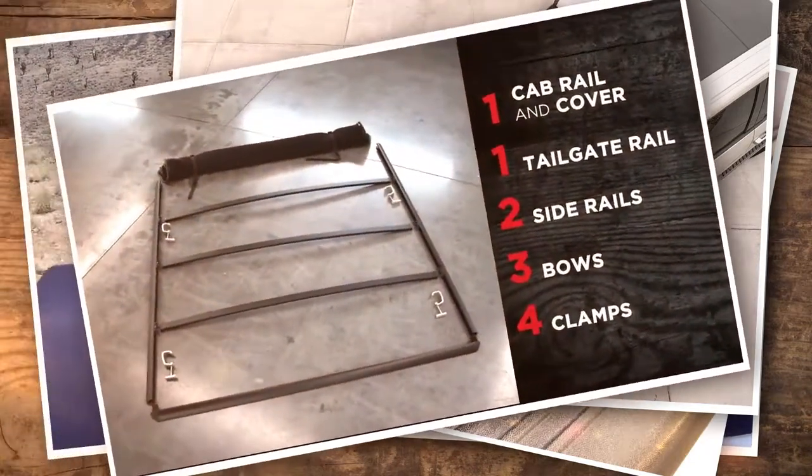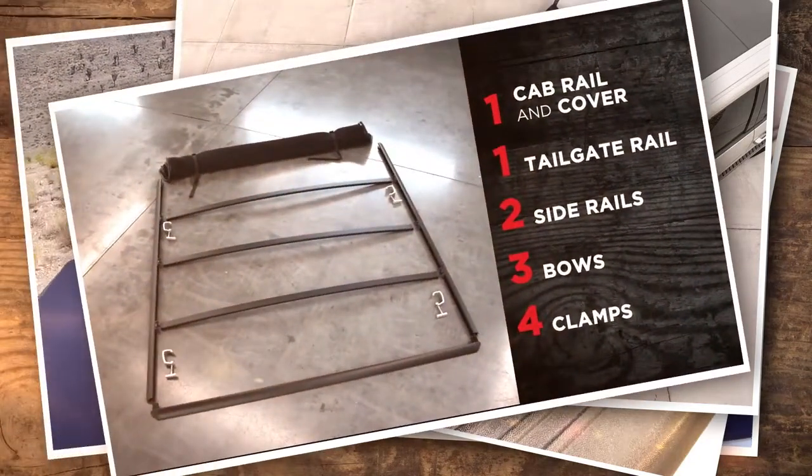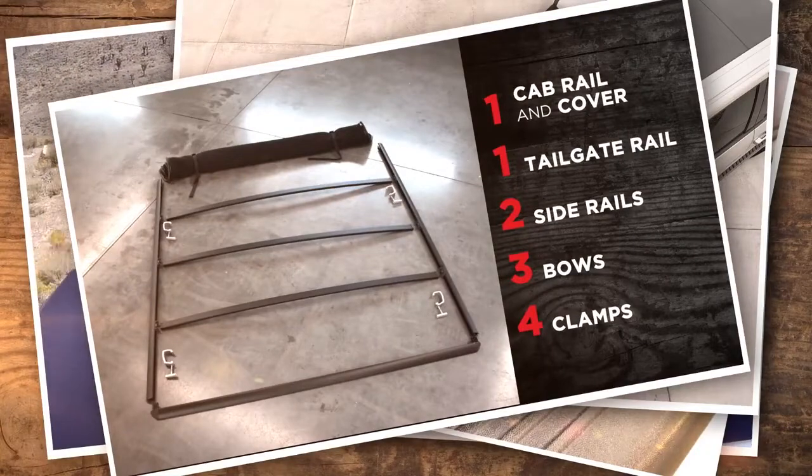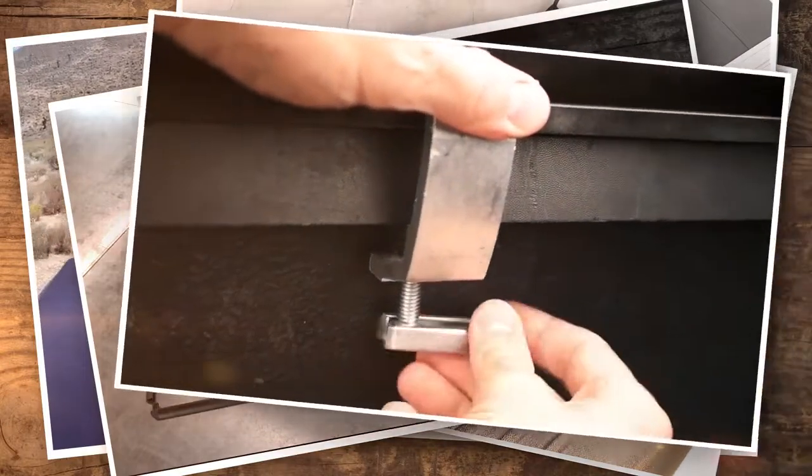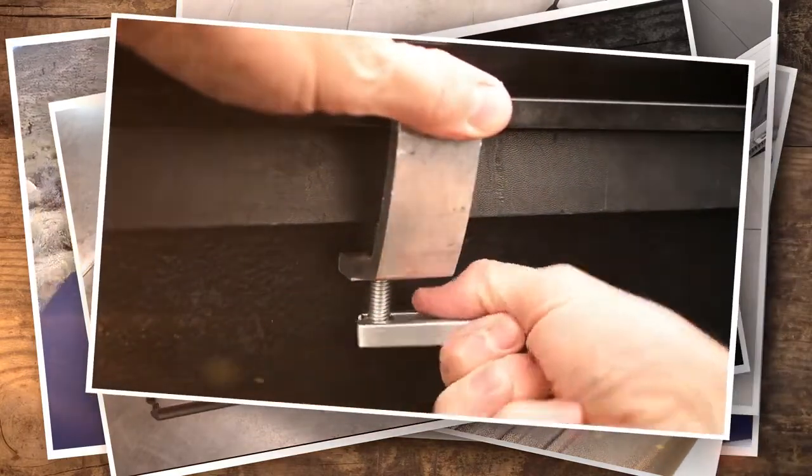And while they're strong and durable, they're also incredibly easy to use. Sawtooth tonneau covers require no tools to assemble. Simply hand tighten the clamps and you're ready for your next adventure.